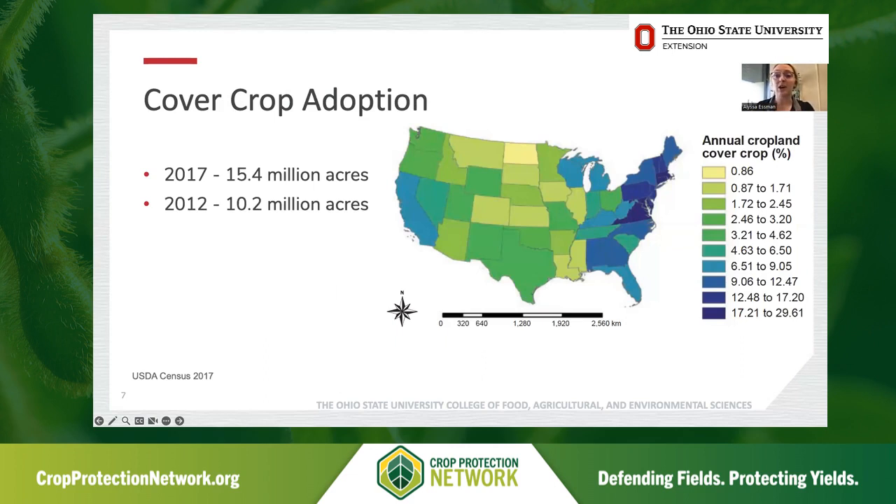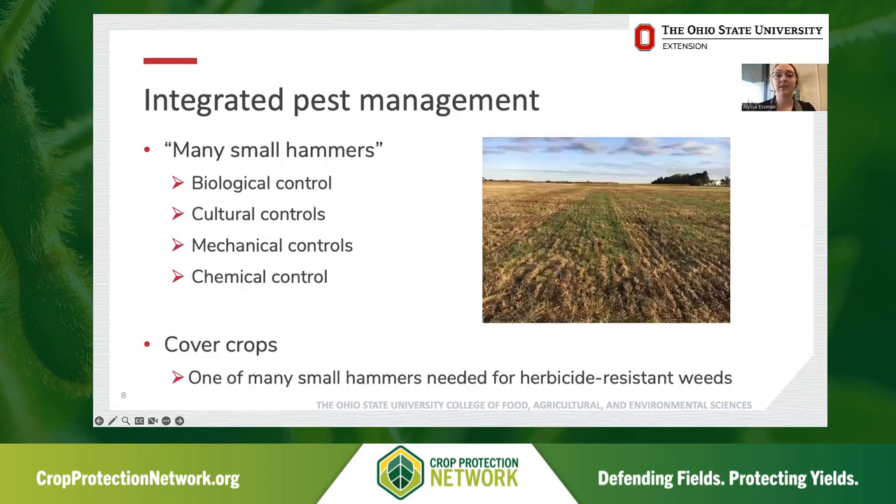For these reasons, cover crop adoption has been on the rise. There's a lot of interest from both growers and researchers for things like soil health and weed suppression. In the past couple USDA census reports from 2012 and 2017, we see an increase in the use of cover crops nationwide. Part of this purpose is for integrated pest management — the idea that we have many small hammers, tackling the problem of herbicide resistance in our weed population through biological, cultural, mechanical, and chemical control options. Cover crops are one of those many small hammers needed for managing herbicide resistant weeds.